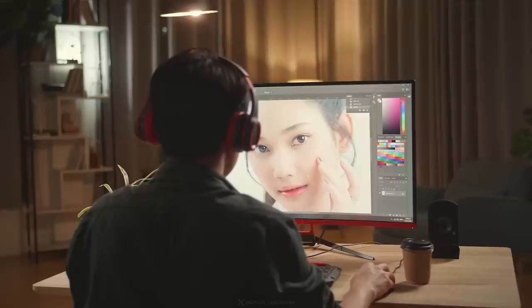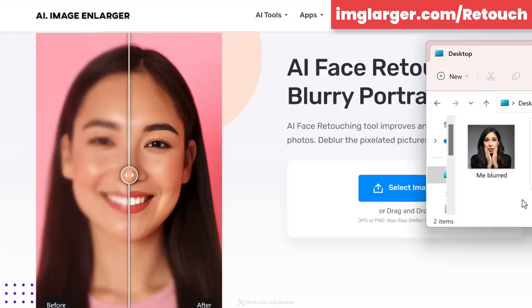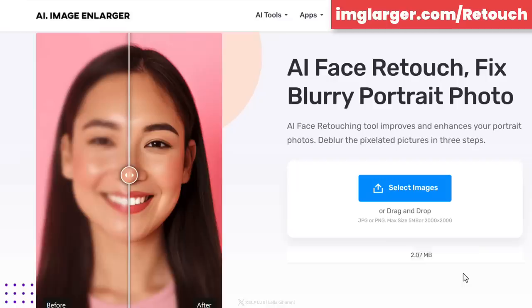Another great website for working with images is called AI Image Enlarger. It's an online tool that uses artificial intelligence to enhance and upscale your images. I'm sure you've had cases where an image you want to use was blurry, pixelated, or just too small — with this tool you can fix that. Let's try it with an image where my face is out of focus: you just drag and drop it and click Start. It uploads and processes the image, and when it's done you click Download.